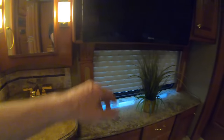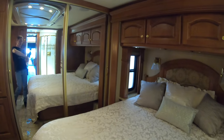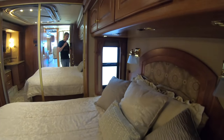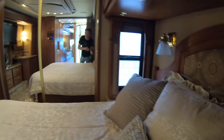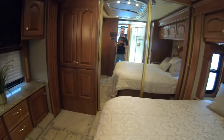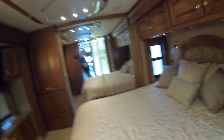Got these power blinds back here. I think you may have a couple foggy windows — I'll be 100% transparent. These coaches by this point have usually had a lot of those done and repaired, but some haven't. Let's get back up to the front for the quick tour of the inside.